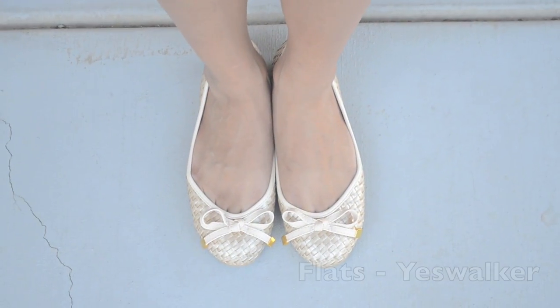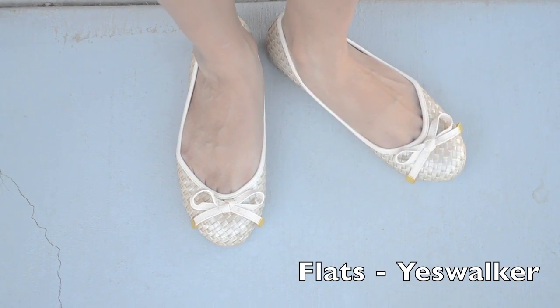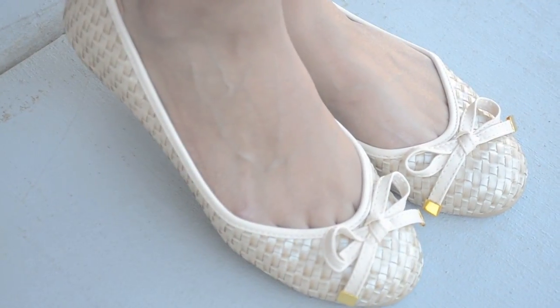And of course to complete this outfit, I added these pairs of flats because flats are more comfortable than heels of course.